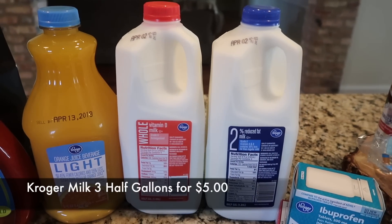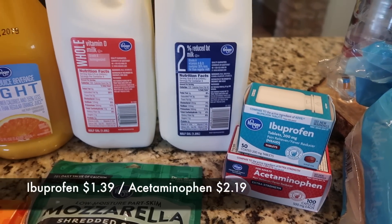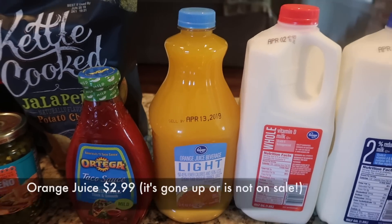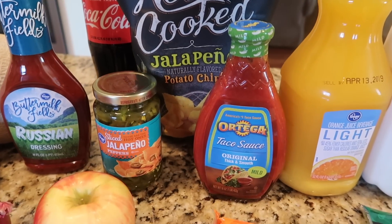Everything else came from Kroger. The milk is on sale this week at my Kroger — three half gallons for five dollars. We also needed some ibuprofen and acetaminophen, and I got a couple things of cheese because we are part mouse.